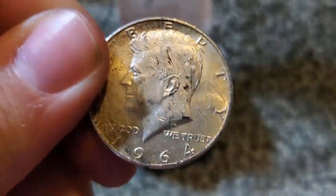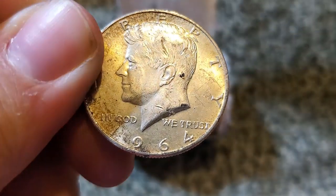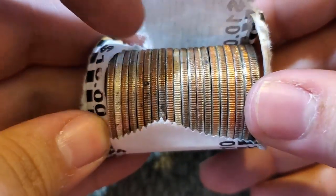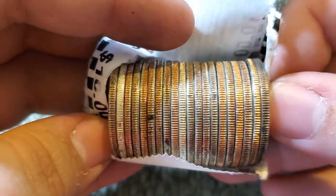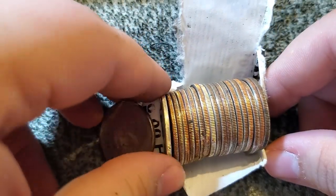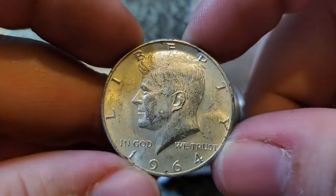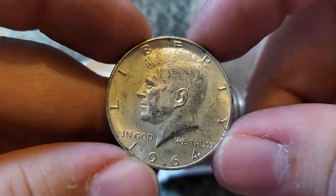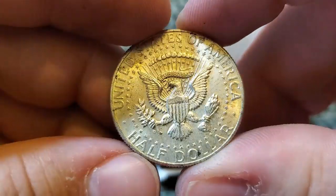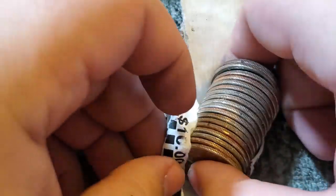I'll do a big wrap-up at the end so make sure you don't leave. I might just keep the camera rolling at this point and go live. One roll with nothing, then two rolls later I think we got two more 90 percenters — they just have that white look. It'd be crazy if I got like half a roll of 90 percenters. 1964 Denver and another 1964 Denver.